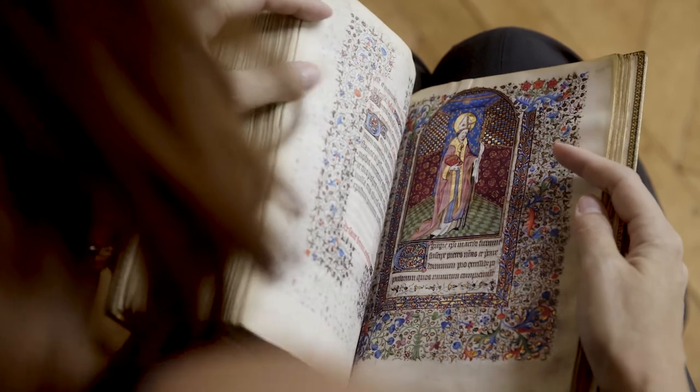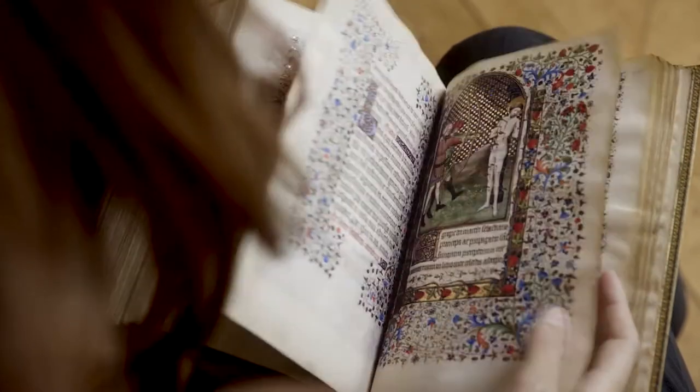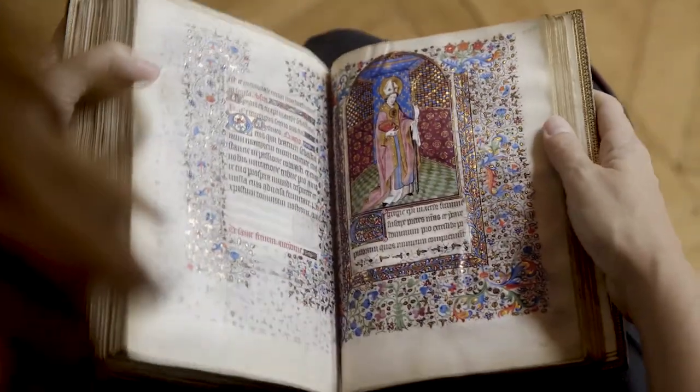This particular manuscript is a superlative example of a Book of Hours. When you have it in your hands, you are overwhelmed by its beauty. It was painted between 1425 and 1450, a collaboration between the three top artists in Paris at that time.